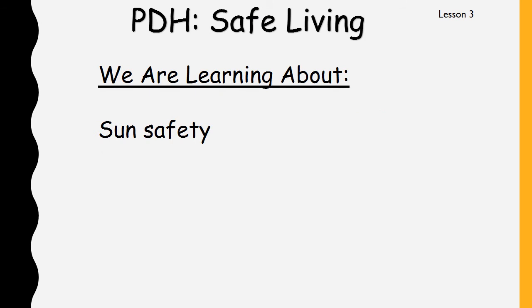Hi boys and girls. Today's safe living lesson is all about sun safety. That's very important, especially living in Australia, because it does get very hot in this country and we need to know how to protect our skin from the sun. The sun can actually do a lot of damage to your skin and it can even make you quite sick if you're not too careful. So let's have a look today at how we can be sun safe.